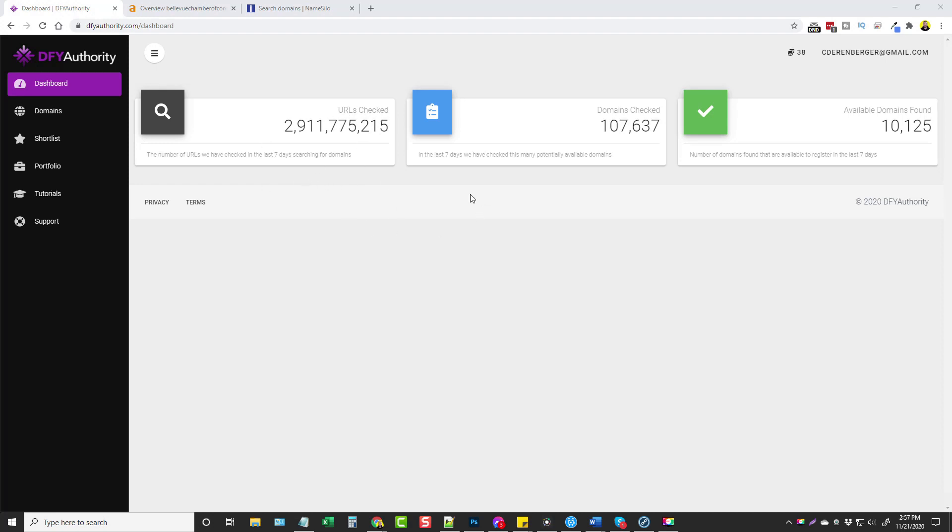Now out of those, it says in the last seven days we have checked this many potentially available domains. So in the last seven days it's checked this many total domains for their availability, and out of those, in the last seven days, it's found over 10,000 expired domains.